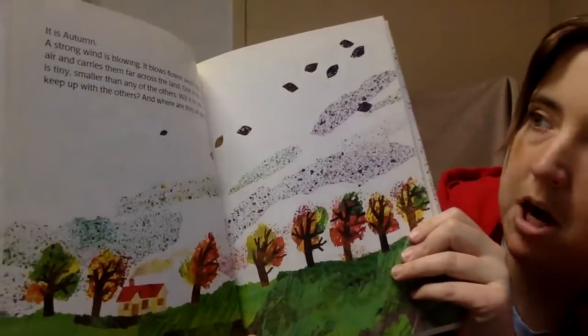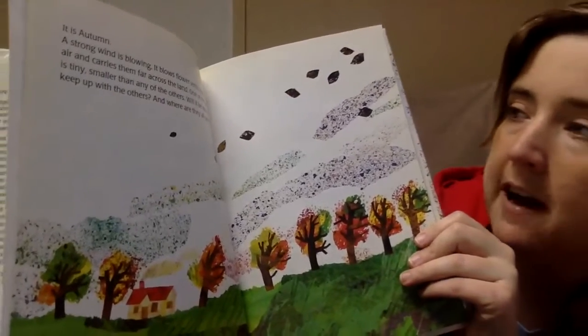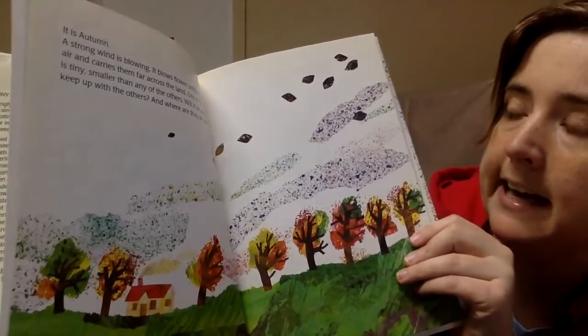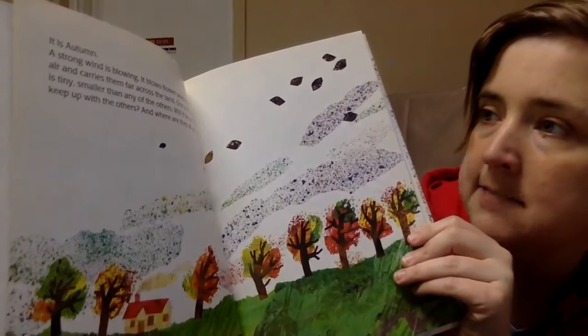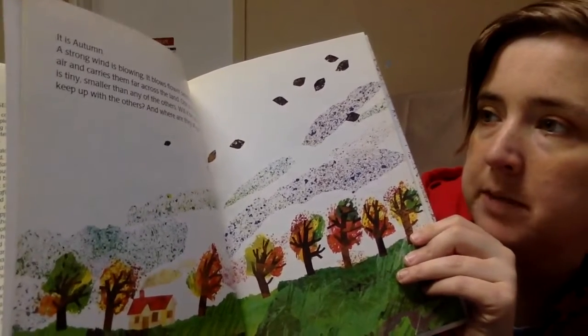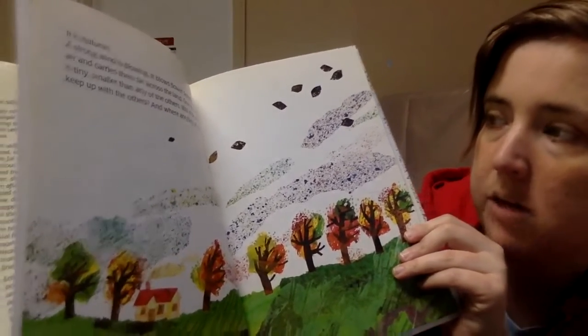It is autumn. A strong wind is blowing. It blows fat flower seeds high in the air and carries them far across the land. One of the seeds is tiny, smaller than any of the others. Will it be able to keep up with the others? And where are they all going?